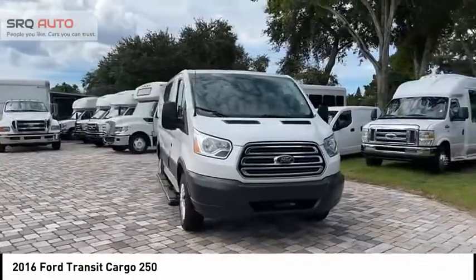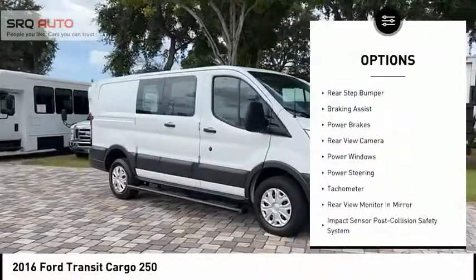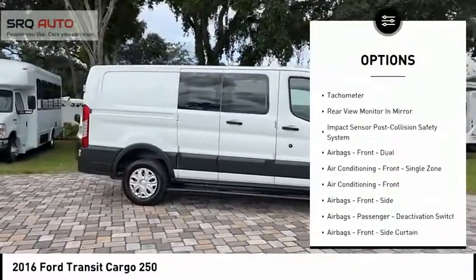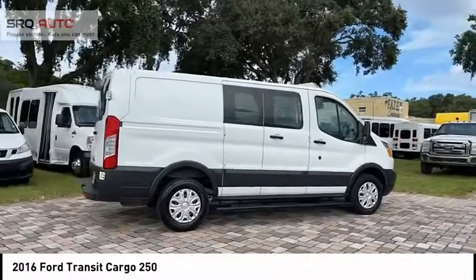Here are some of this vehicle's great options: traction control, stability control, roll stability control, rear step bumper, braking assist, power brakes, rear view camera, power windows, power steering, tachometer.